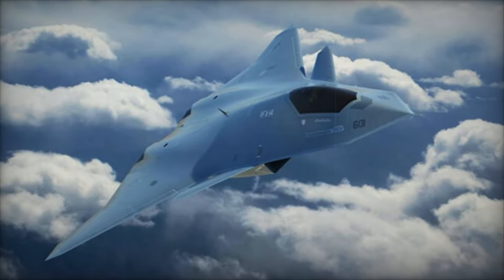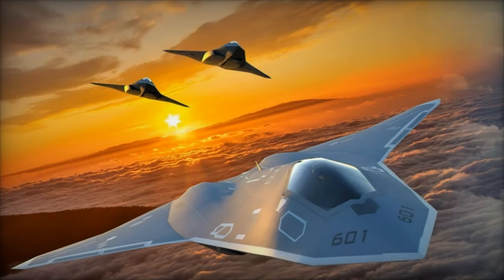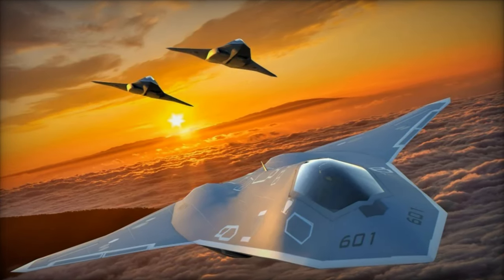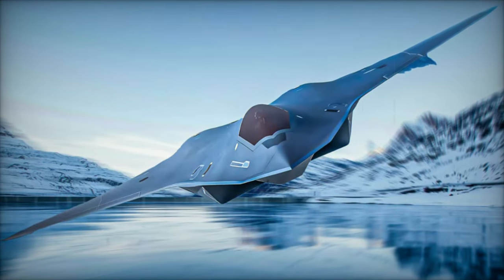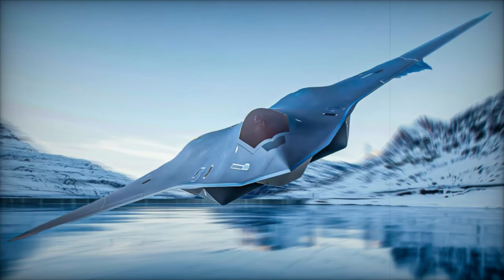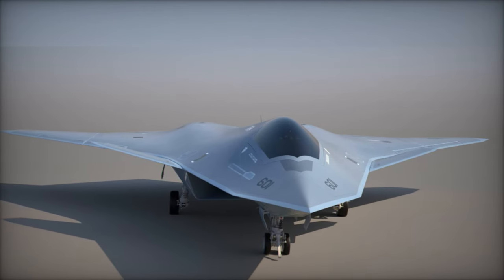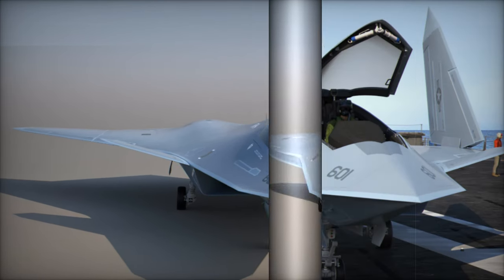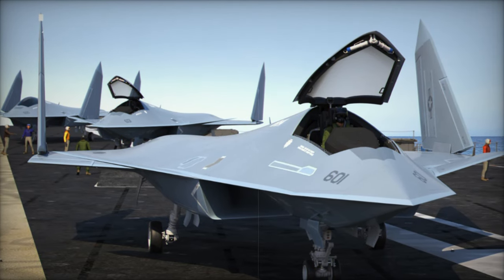A key feature of the F-AXX will be its integration with unmanned systems, such as the Boeing MQ-25 Stingray, which could form part of a hybrid air wing combining manned and unmanned platforms. While earlier concepts considered both manned and unmanned variants, the current focus is primarily on a fully manned design. The incorporation of unmanned assets into carrier air wings is expected to enhance operational flexibility, allowing for greater mission variety and improved operational effectiveness.